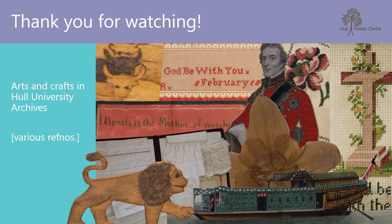I hope you've enjoyed this exploration of arts and crafts in the archives, and perhaps even feel inspired to start your own creative journey. Thanks for watching, and please keep an eye out for our next Stories from the Strongroom video, which will be available next month.